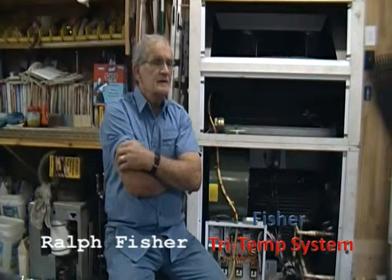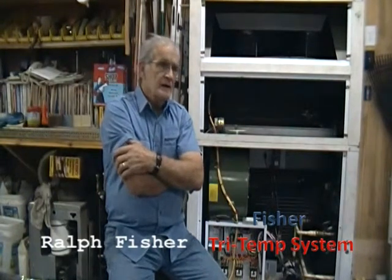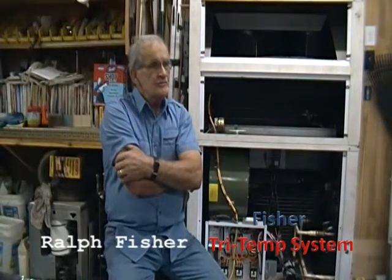The Fisher Tri-Temp system provides water heating, heating your home, and cooling your home. When the system is working to heat or cool your home, it is likewise providing the hot water for your home. That means you have eliminated approximately 40% of the total energy consumption of a typical hot water heater.